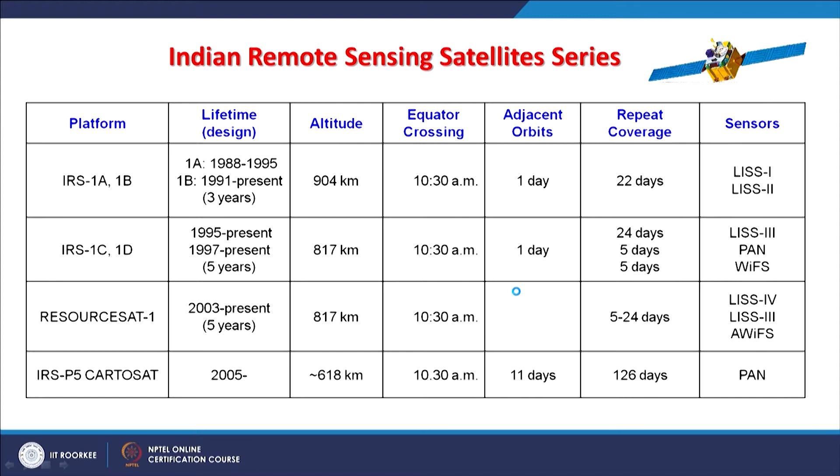When we compare bands and other details, IRS 1A and 1B had 2 sensors — LISS1 and LISS2 — with a repeat cycle of 22 days. ResourceSat and IRS P5 were put in a lower orbit at just 618 kilometers, with only the PAN sensor because higher spatial resolution was needed. With a stereo wheel design, repeat coverage within 5 days is possible.